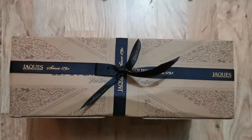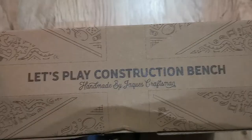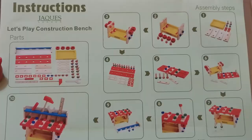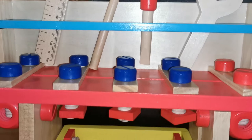Next up is the 'Let's Play Wooden Construction Bench.' This one came already built so it was really easy to set up. I love the addition of all the little tools with it and everything was just made to perfection — really great quality.